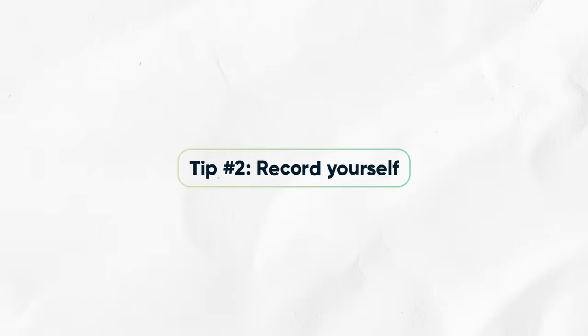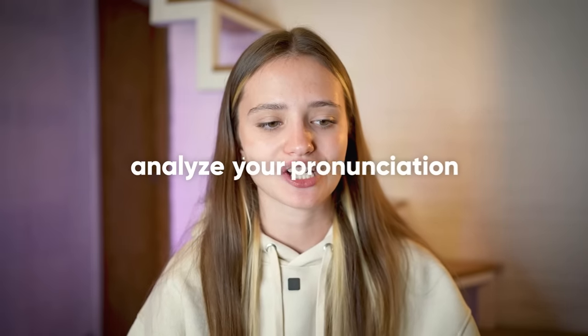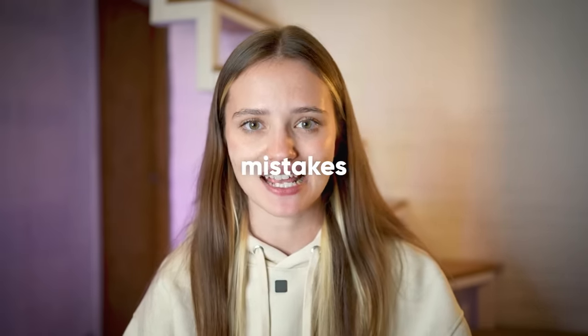The next thing you can do is record yourself. When you record your voice while speaking the language, this lets you analyze your pronunciation and maybe even see your mistakes. Plus, you get to have this huge library of your progress, because oftentimes we feel like we're not making any progress. Since I started my YouTube channel, I can tell you that I'm definitely making progress in English, because my very first videos were very different.